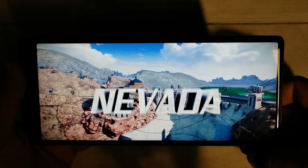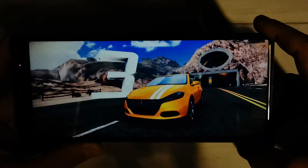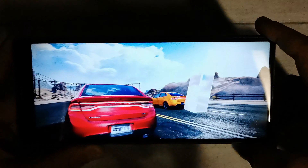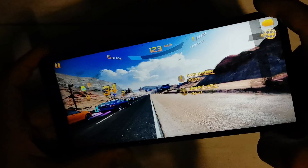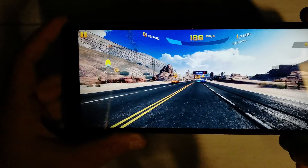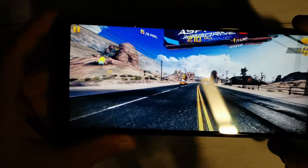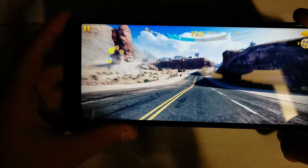If gaming is more your thing, there are currently four games designed for the 21:9 aspect ratio: Asphalt 9, Arena of Valor, Fortnite, and Marvel Strike Force. With this ratio, gaming is really quite something as you have so much extra space for controls, making it feel much more immersive. A lot of popular games however don't go above 19:9, and the black bar on one side is noticeable without being too intrusive.